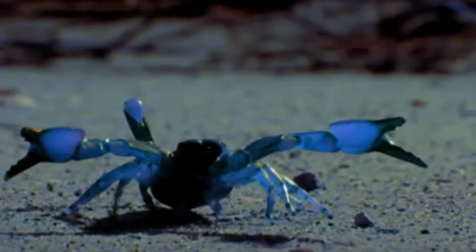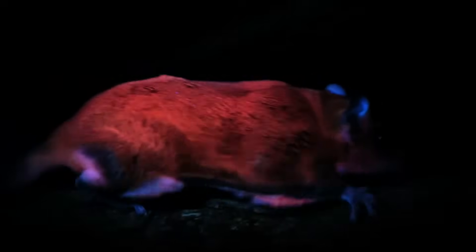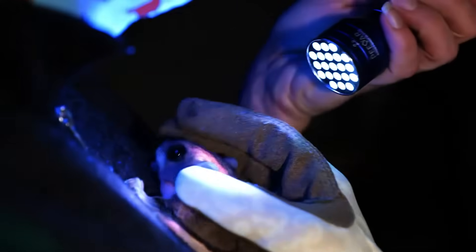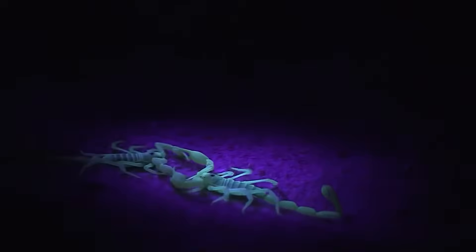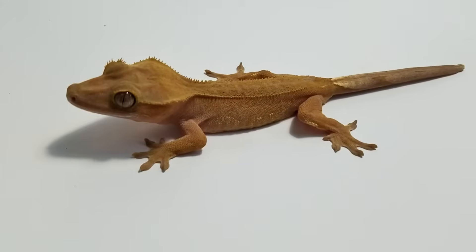You might not notice biofluorescence because our eyes can't see certain colors of light. However, we can use ultraviolet light to spot animals that secretly glow in the dark. In this video, we'll take a look at surprising animals that glow in the dark when exposed to ultraviolet light, so be sure to stay tuned until the end.